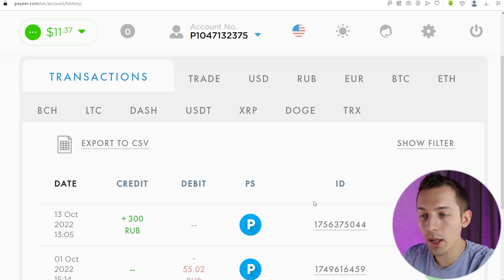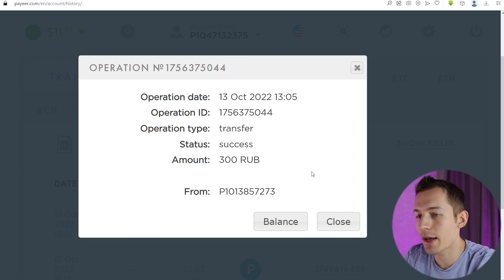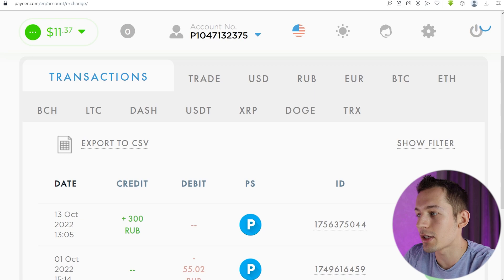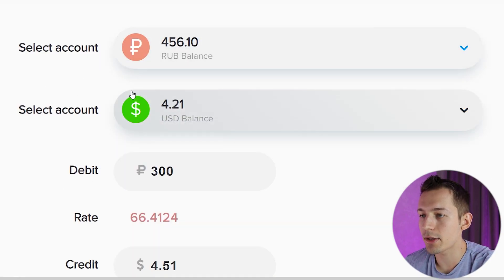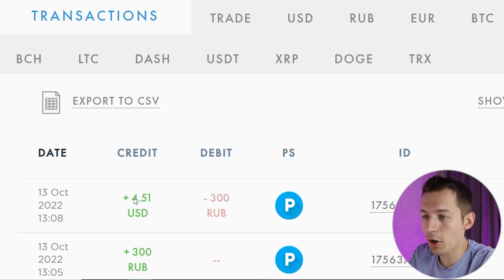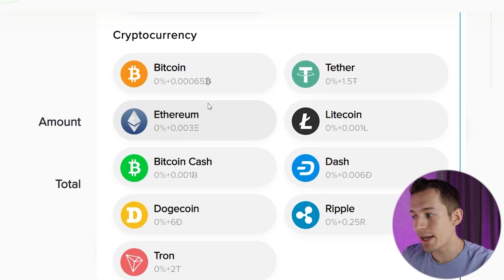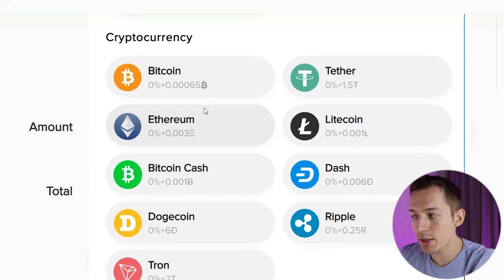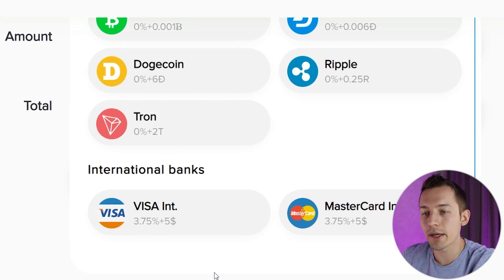Let's go to the Pair wallet. In my Pair wallet history, here is the payout from the adddonmoney site. Money comes in another currency, and in the exchange tab you can exchange it to dollars. Choose the currency in which the money arrived, select dollars, and exchange it. I got almost $5 to my balance. Now you can withdraw these dollars from your Pair wallet to any cryptocurrency or to any of your bank cards.